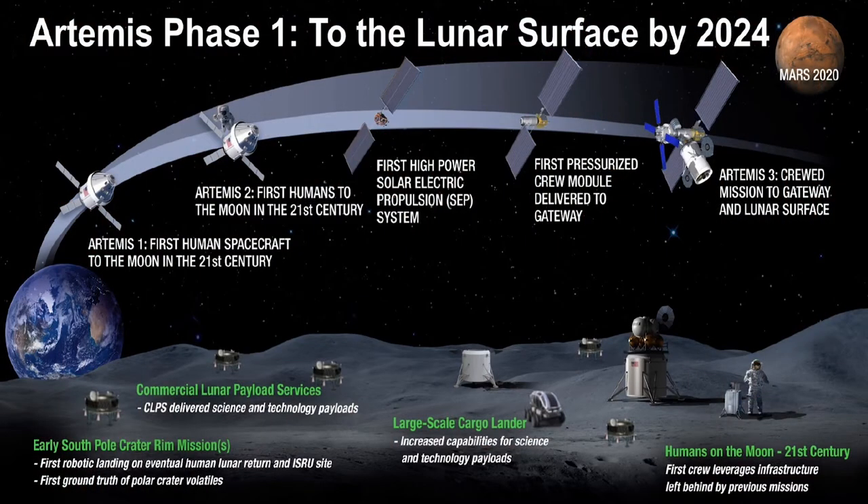The Artemis missions will send the first woman and the next man back to the surface of the Moon as early as 2024. We have a lot of work to do to prepare technology, our crew, and our spacecraft if we're going to make that a reality. We're looking at setting up permanent bases and a permanent crewed habitat on the Moon. We're going to need new materials, new technologies, and a robust crew who can cope and survive in this harsh environment for longer than we've survived before.